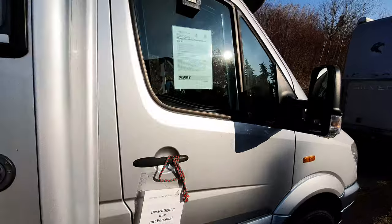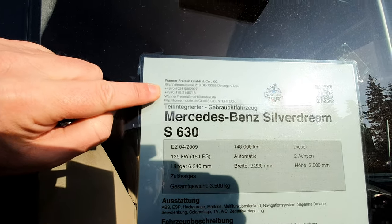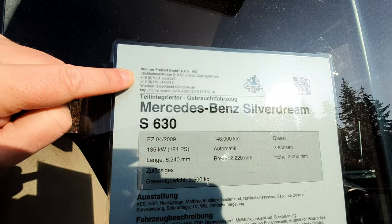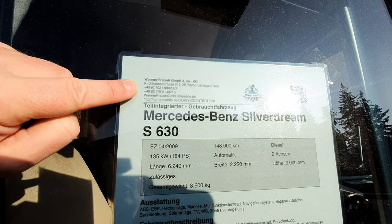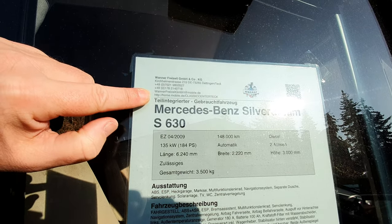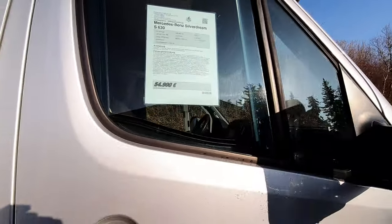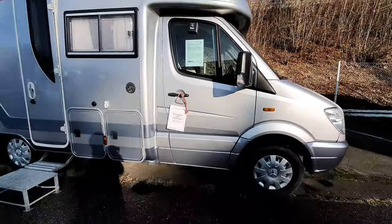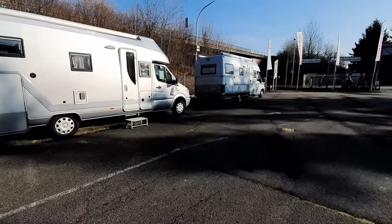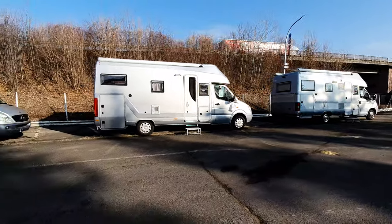Here we go — Banner Fried Site GmbH. The web address is mobile.de slash Classic Center Teck — T-E-C-K. I'll try and put the links on, which I might forget to do as has happened before. You can see they've got these other vehicles available as well, which you can see in other videos.